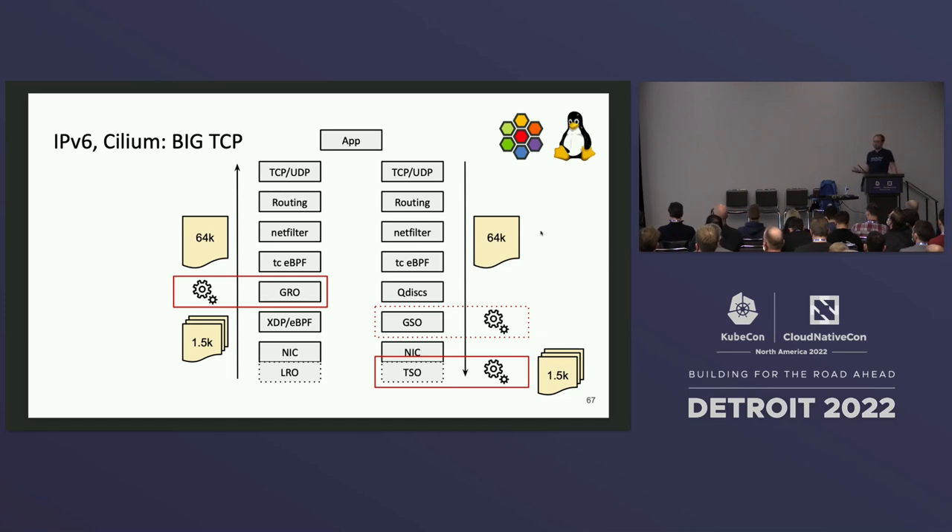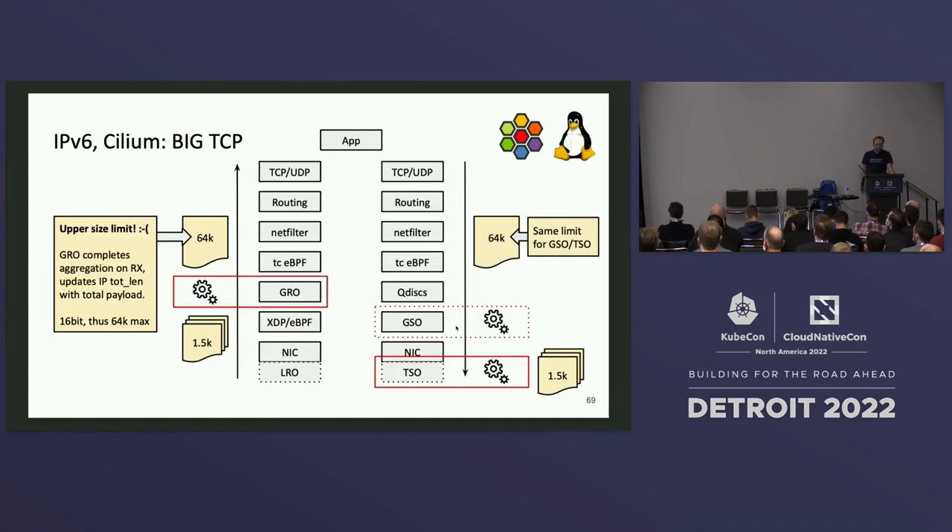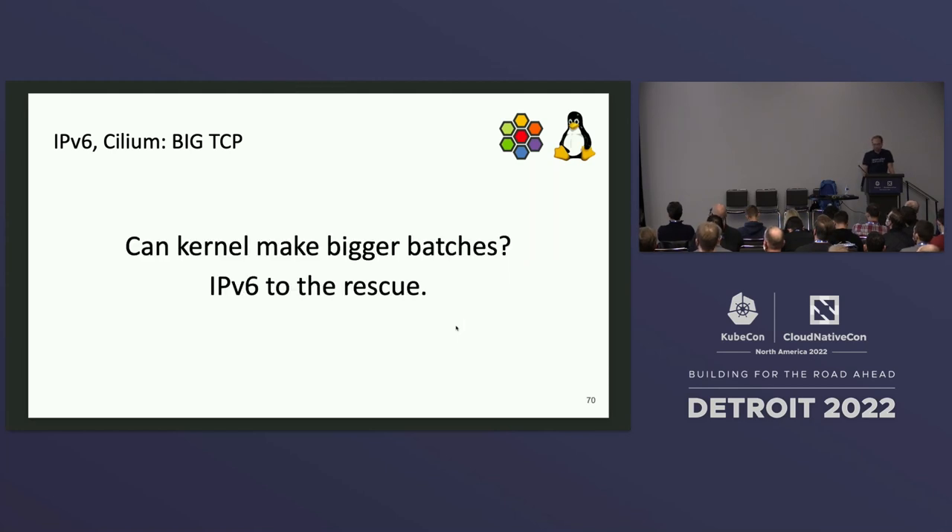Once the NIC chunks packets, they are typically received as a train of packets for TCP streams, and GRO pulls them back together with minimal latency. But there's an upper-size limitation: 64K is the maximum today, because the packet size is encoded in the IP header's total length field, which is 16-bit. The same limit applies on the way out. Can we make bigger batches? Here IPv6 is to the rescue. BigTCP overcomes the 16-bit limit with just a small kernel change: it inserts a hop-by-hop IPv6 extension header, local to the node only — no changes needed on the wire or to MTUs.